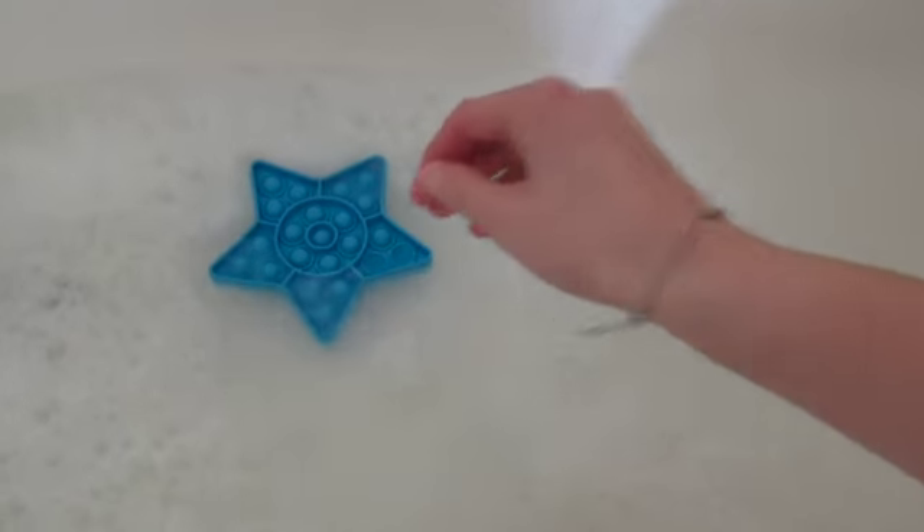Hey guys! We are going to give the fidgets a bath because they're getting pretty dirty. I'm going to throw them in here.